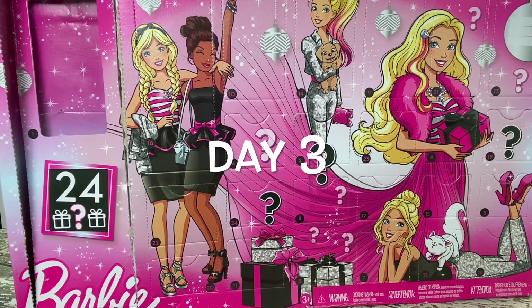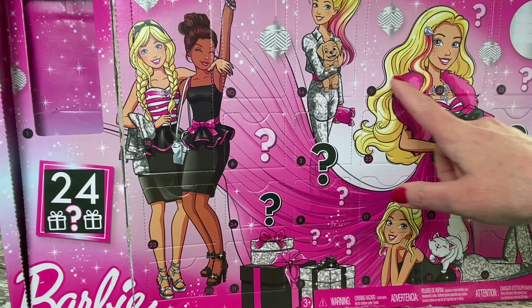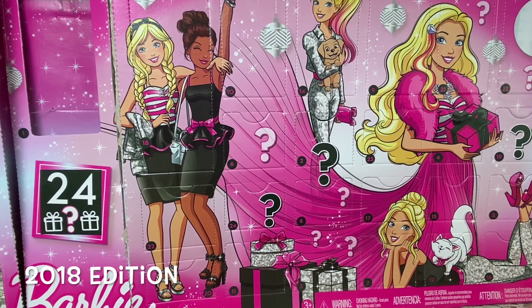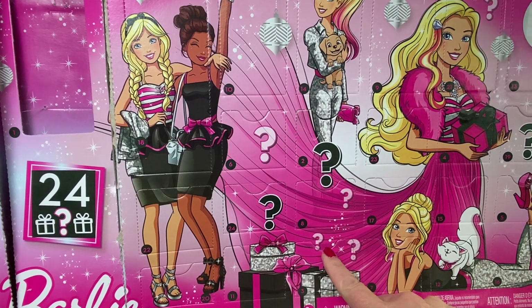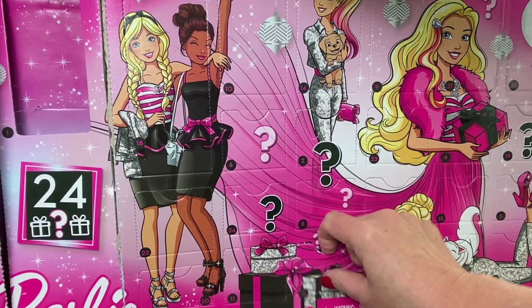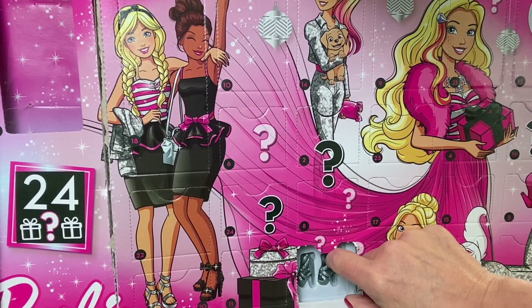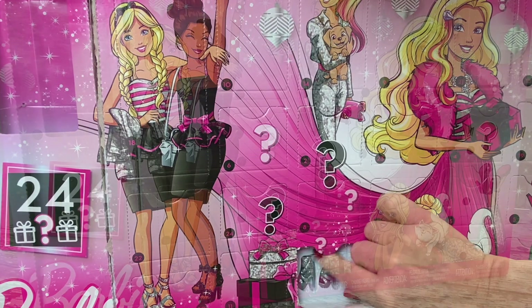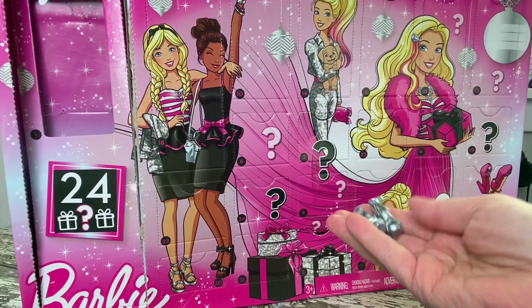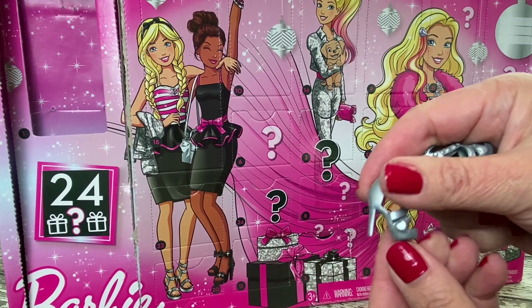Kicking off Day 3 with the 2018 edition. And what do we have today? It looks like Barbie got some silver sandals with some sparkly highlights on them. These look perfect for a holiday party.